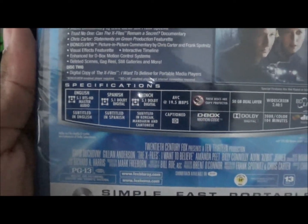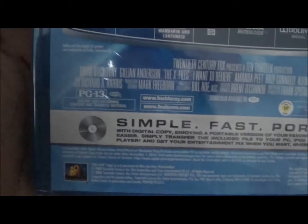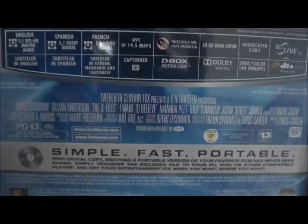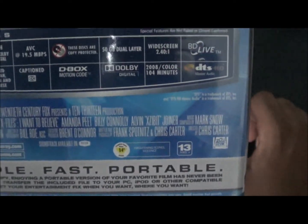This also has a digital copy of the film. It is rated PG-13, made by Fox, and it is one hour and forty-four minutes. So yeah, let's unbox this one.